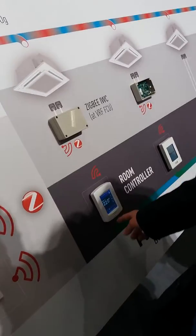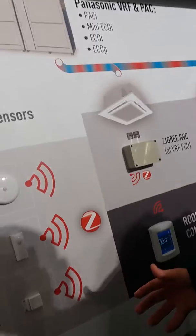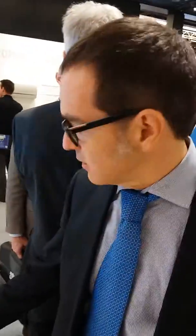This screen is fully customizable. You can add the air conditioning and all other devices, so it's not only air conditioning control. We have a standalone version and also a BMS version with BACnet, so with the BACnet you can go to BMS.